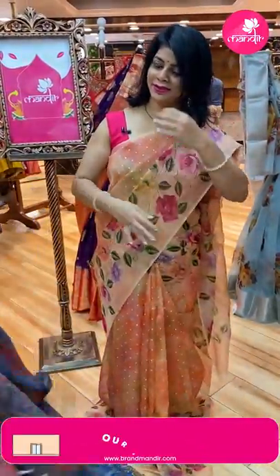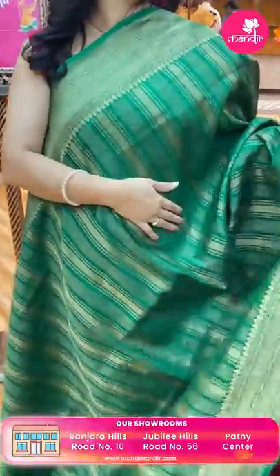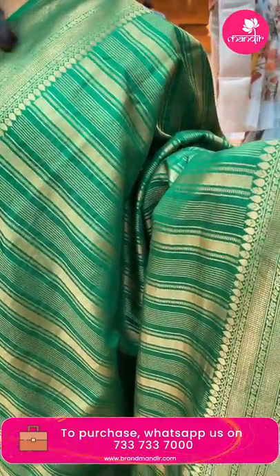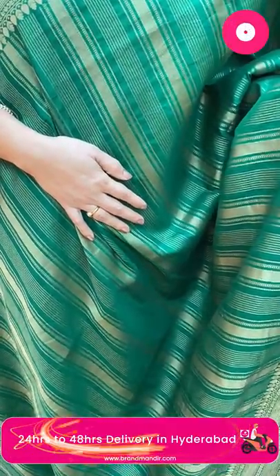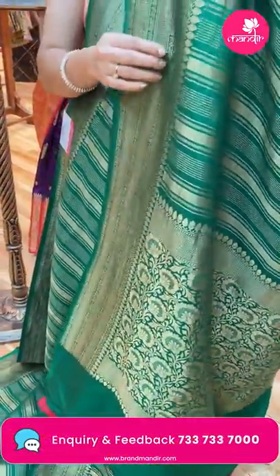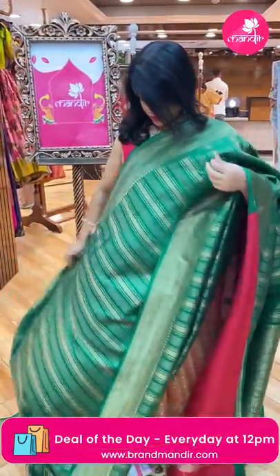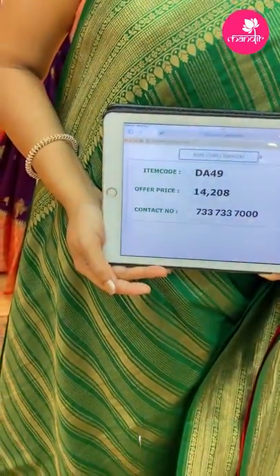Next — very gorgeous green Banarasi saree, stripes wala matka Banarasi, with zigzag stripes. Border with blocks and florals. Pallu with floral brocade. Blouse is contrast in maroonish red color with border. It features antique zari — dull gold. Price: 14,208, code DF49.